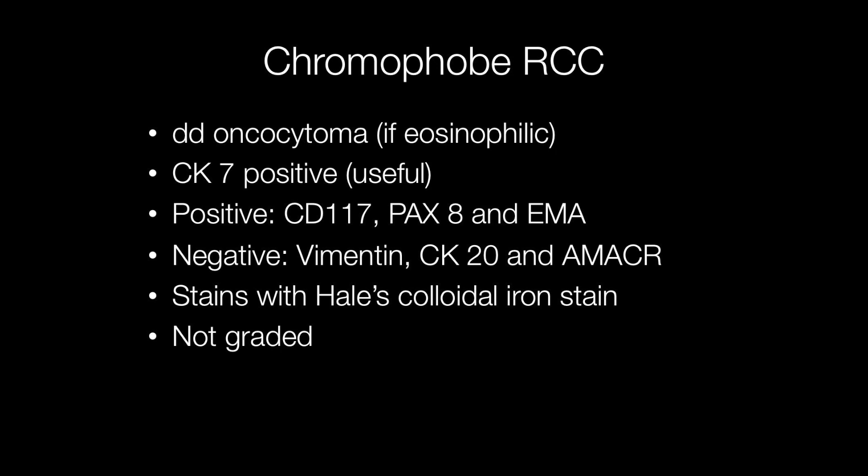Stains for vimentin, CK20, and racemase are negative. Another stain that may be useful sometimes is Hale's colloidal iron, particularly so in the days before immunohistochemistry was widely available. One important point when reporting chromophobe RCCs is that in contrast to conventional clear cell renal cell carcinomas where they are graded according to nuclear criteria, it is recommended that nuclei are not graded in chromophobe RCCs.